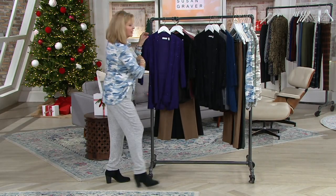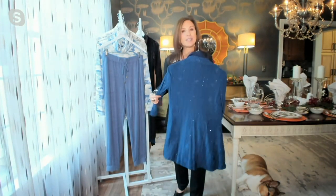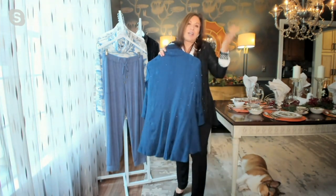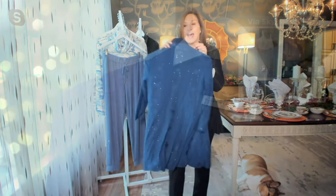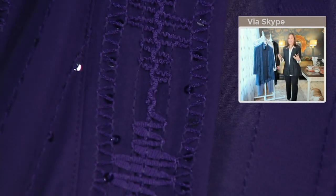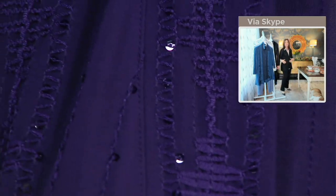I threw this jacket on because it is one of my go-to favorite pieces. I'll throw it on with a pair of jeans. You don't have to wear it just to a special event — why not look a little glittery and glamorous? The sequins are tiny little sequins, not big or oversized. They're very beautifully done, and the whole jacket has been embroidered, so this value is quite amazing. I have it on with my Milano knit pant.